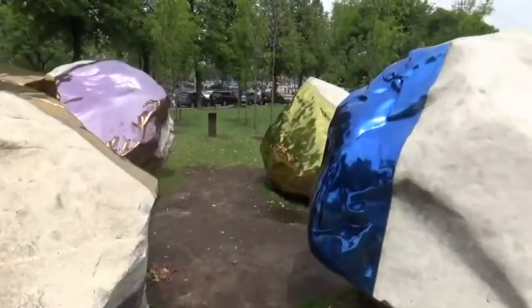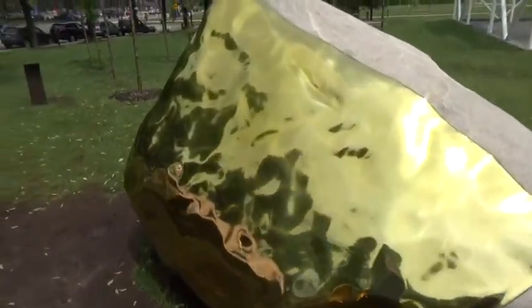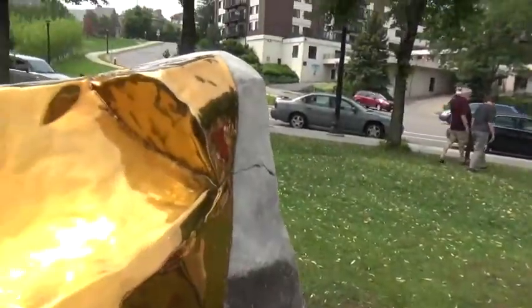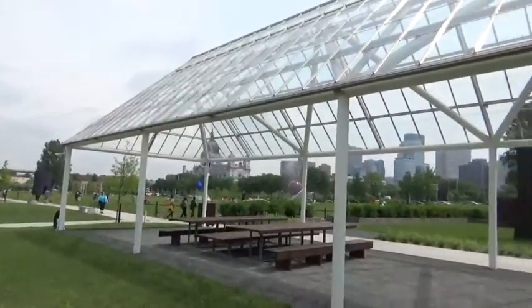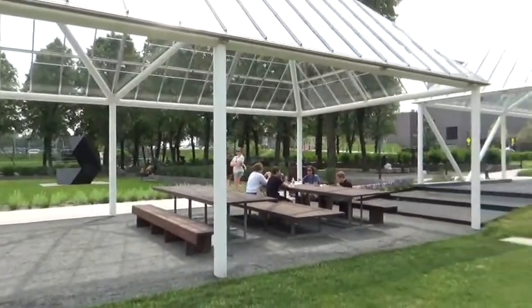They have molded some metal pieces to these rocks — very colorful pieces of metal. I banged my hand on them to confirm they are actually metal. They've molded them to fit onto these rocks; I've never seen that before. It would be a good place for a picnic in the rain, but it's not going to provide you any shade.